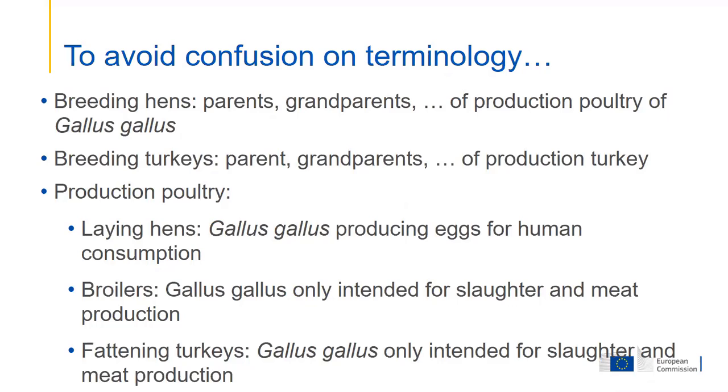These are data from 2005 on salmonella in the EU. It's more or less the starting point from the implementation of salmonella controls in the EU, although programs for breeding hens already existed.